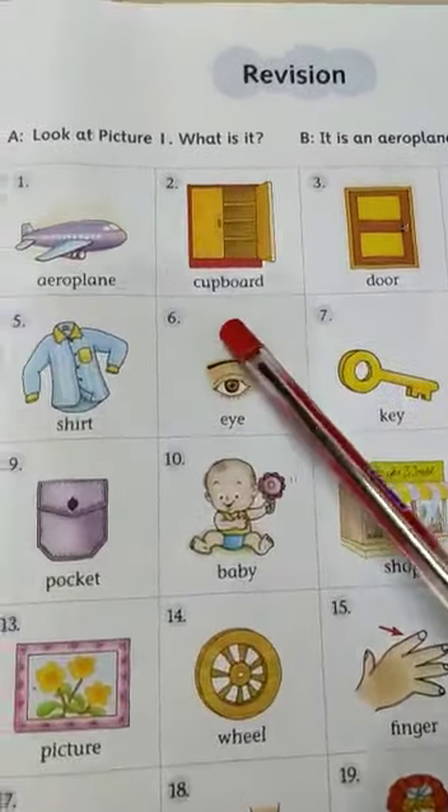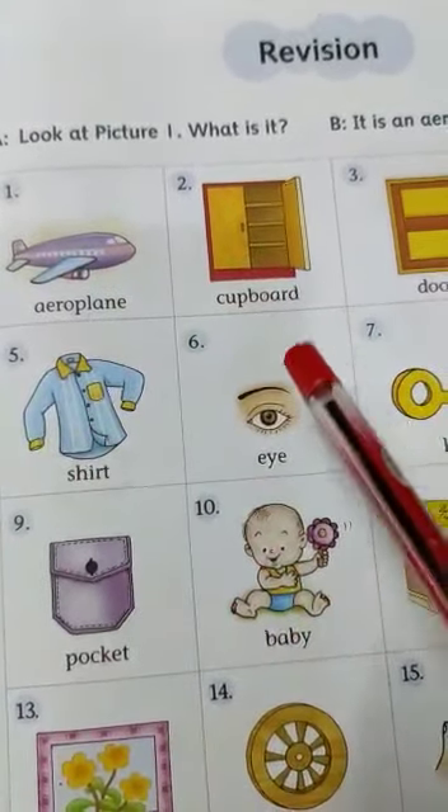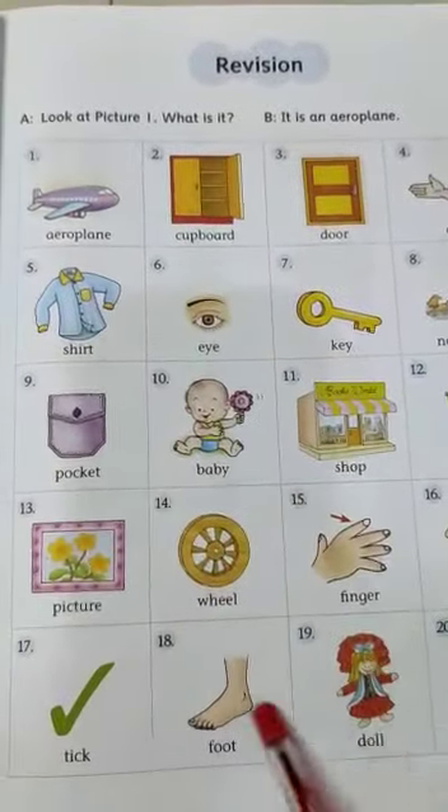Now see, there are many pictures you can see: aeroplane, cupboard, eye, shirt, pocket, baby. So many pictures are there on page number 1.